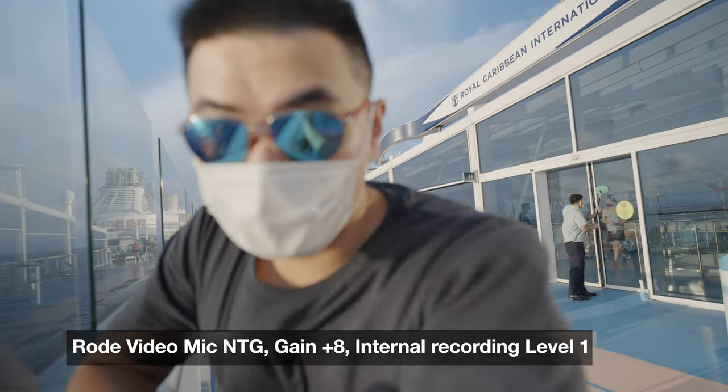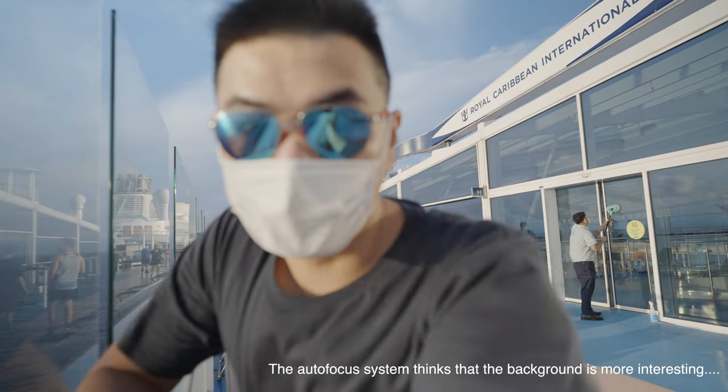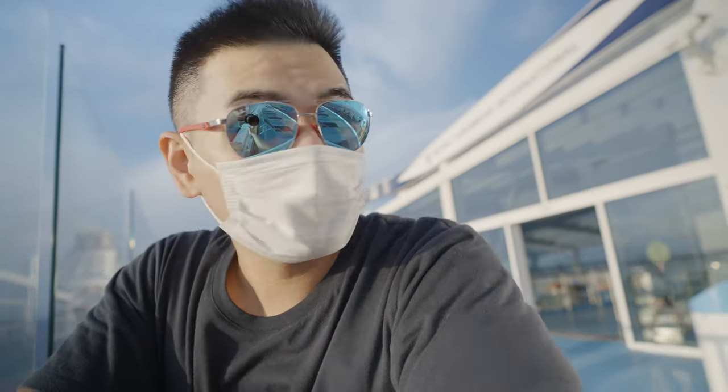That's a pretty huge improvement over the original mic quality. You don't need to choose the Rode Video Mic NTG specifically, but it does offer some great features. First, you can adjust the gain on the mic itself, and the battery life is about 32 hours — so you'll rarely run out of battery. You can also connect the Rode Video Mic NTG to your computer via USB and use it as a USB mic, which also lets you monitor your audio while recording. Now let's head back in — I'm going to the gym.